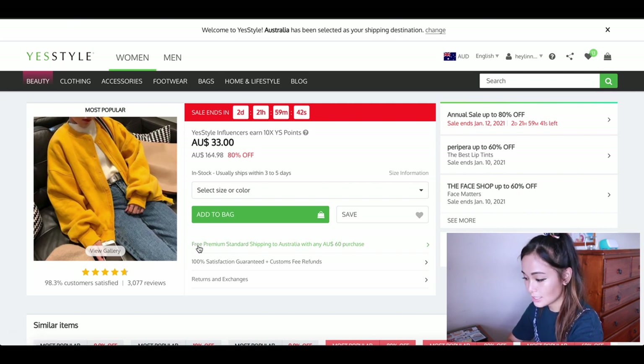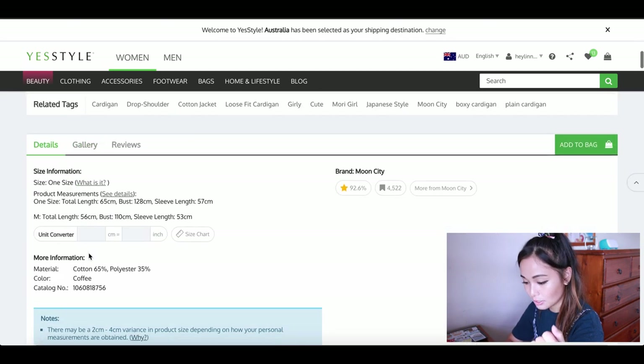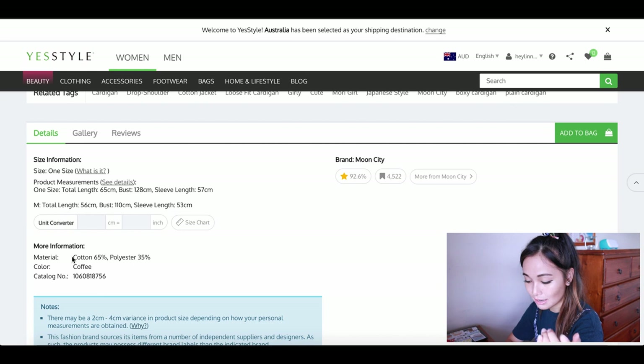With polyester, you just check the percentage of polyester in that item. So you can see here — this is 65% cotton, 35% polyester. I actually have this item; it's pretty good, super comfortable, decent quality.